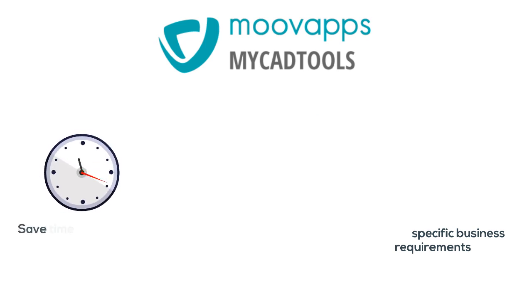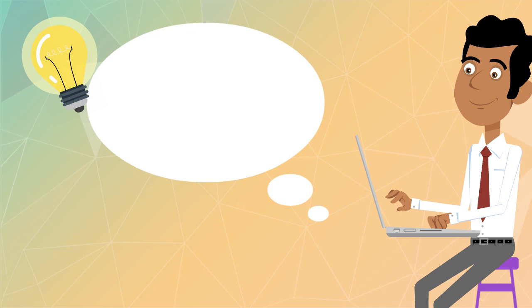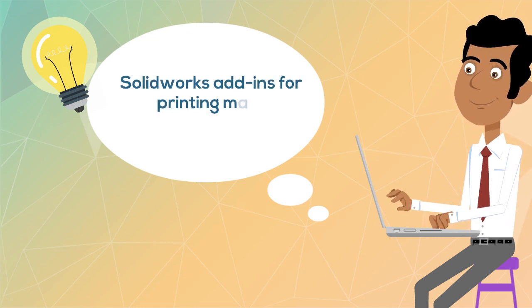MyCADTools helps you to save time and improve reliability, boost productivity and promote innovation, and develop your specific business requirements.